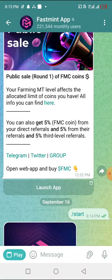Hey guys, welcome back to another crypto airdrop video. This is FastMint — this particular airdrop you should treat as important as possible. They have just 4 billion for supply, so it is going to be ending in October.